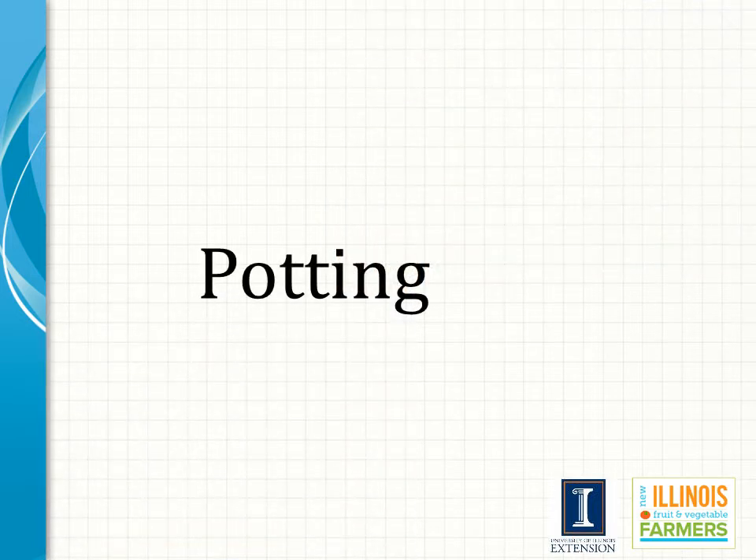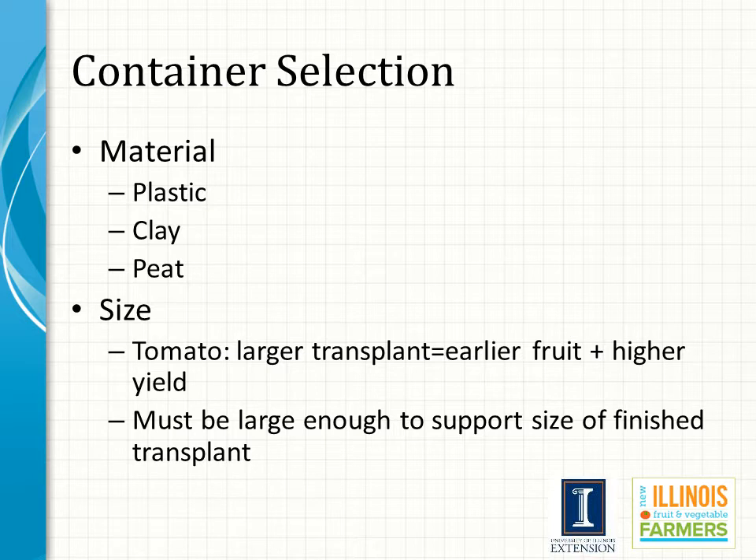Once seed has germinated and seedlings have developed in the greenhouse for three or four days to a couple of weeks depending on species, it is time to pot them up. The container size must be large enough to support the finished transplant. A vast number of studies have found a well-established correlation between tomato transplant size and both early and overall production — larger transplant size equals greater yields.